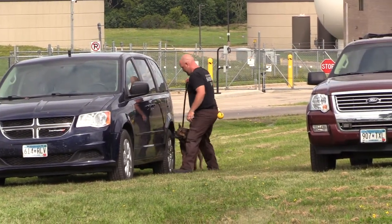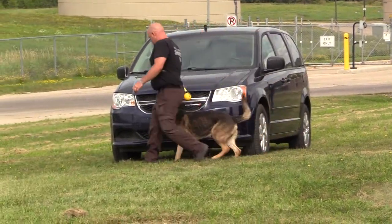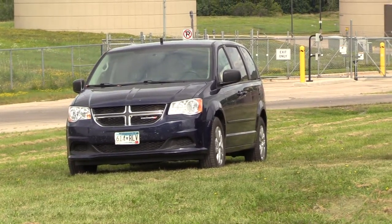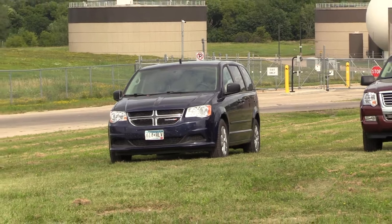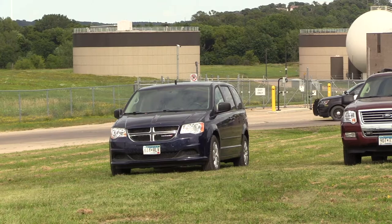So what the dog is trained to do — go around the vehicles, we call it a scan. He's going to check all the vehicles, and based on the behaviors that he shows, Deputy Jones will determine whether he's going to alert or show interest in an odor. And sometimes the handler has to step in and help the dog get to the source by doing a detail search.